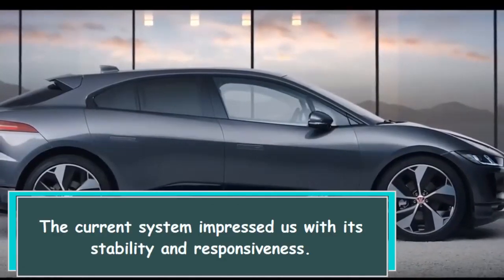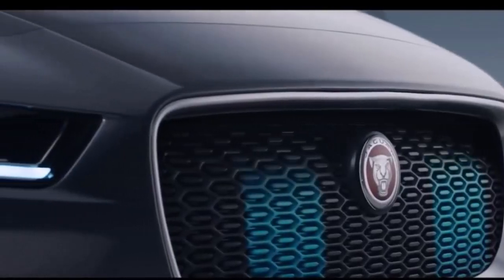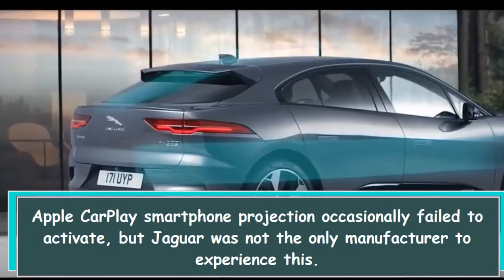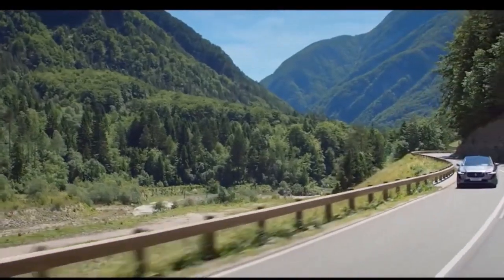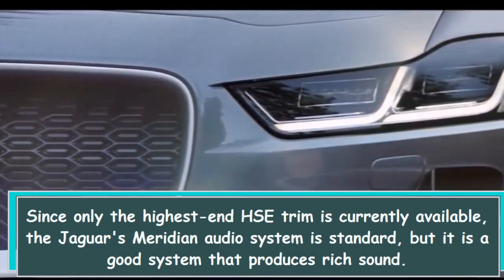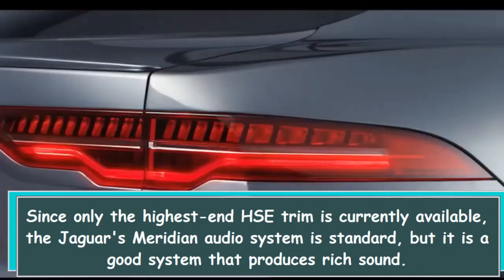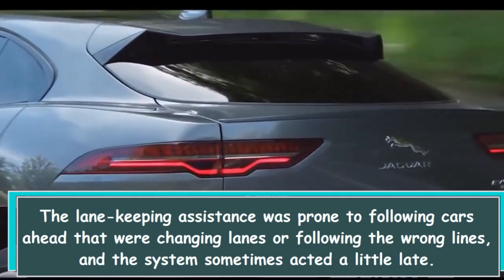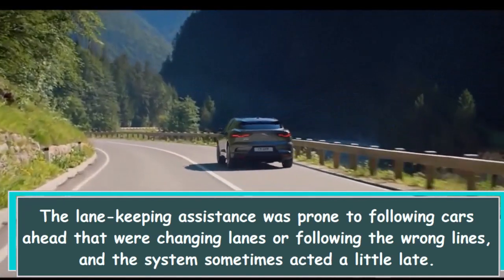The current system impressed us with its stability and responsiveness. Apple CarPlay smartphone projection occasionally failed to activate, but Jaguar was not the only manufacturer to experience this. Since only the highest-end House trim is currently available, the Jaguar's Meridian Audio system is standard, and it is a good system that produces rich sound. The lane keeping assistance was prone to following cars ahead that were changing lanes or following the wrong lines, and the system sometimes acted a little late.